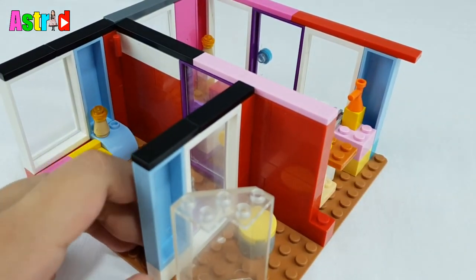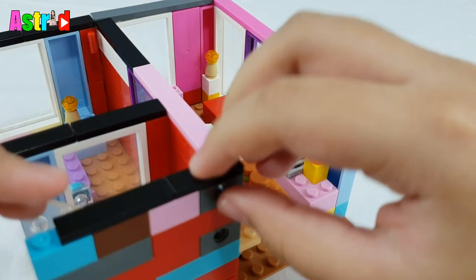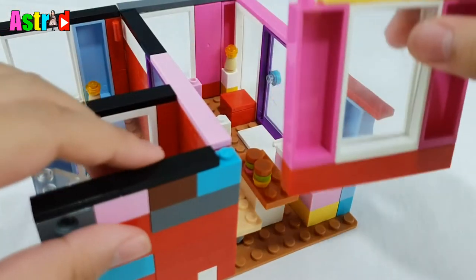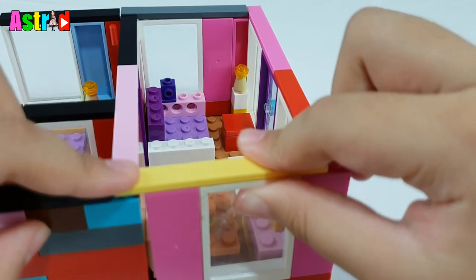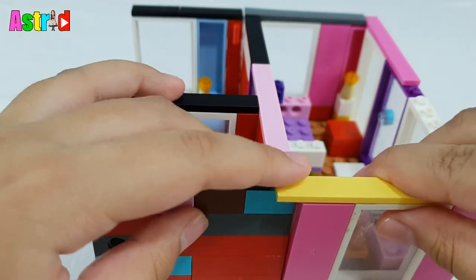Now we're going to need the side wall — another side wall. Now let's put the wall where the path is. Okay guys, now let's put the bathroom wall. Then guys, last one at least is the dining table wall.